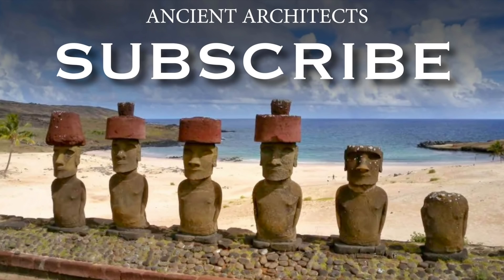Thank you very much for watching this news update from Ancient Architects. If you enjoyed the video, please subscribe to the channel, please like the video and please leave a comment below. Thank you very much. Bye.